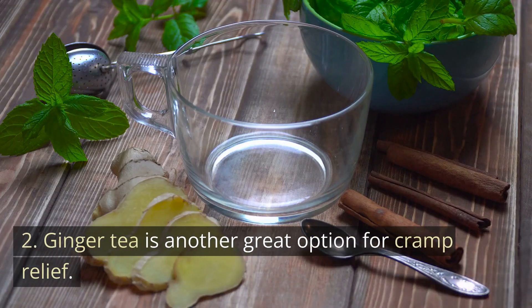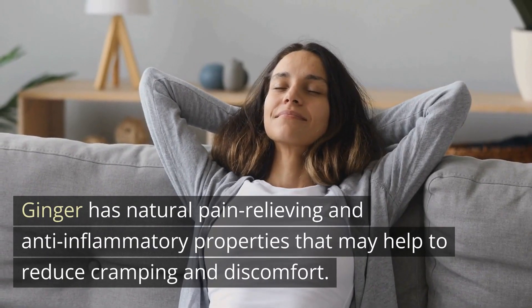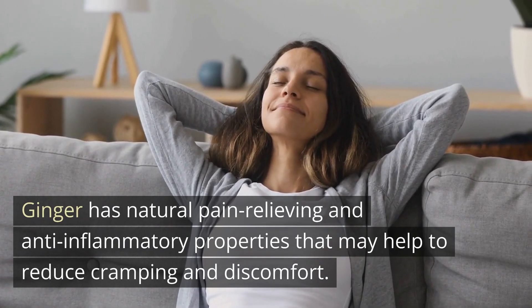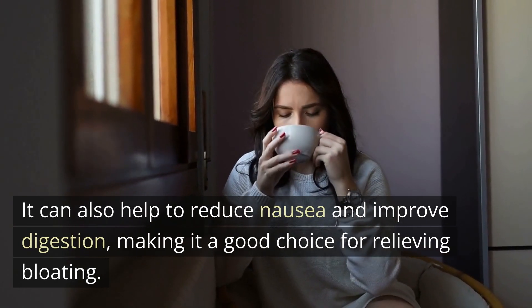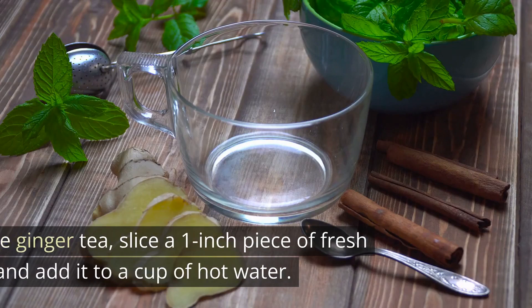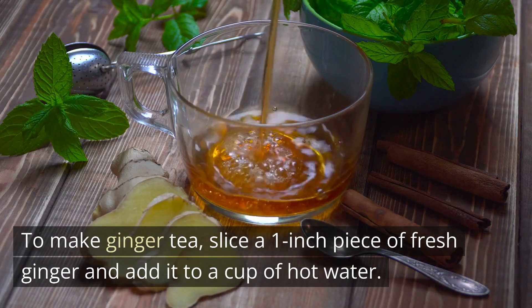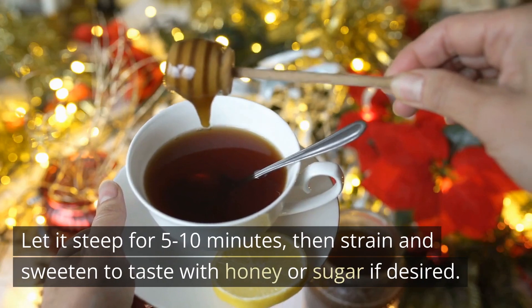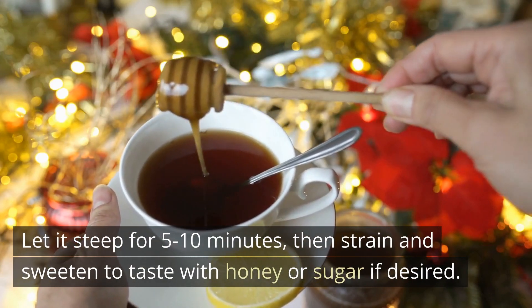2. Ginger tea is another great option for cramp relief. Ginger has natural pain-relieving and anti-inflammatory properties that may help to reduce cramping and discomfort. It can also help to reduce nausea and improve digestion, making it a good choice for relieving bloating. To make ginger tea, slice a 1-inch piece of fresh ginger and add it to a cup of hot water. Let it steep for 5 to 10 minutes, then strain and sweeten to taste with honey or sugar if desired.